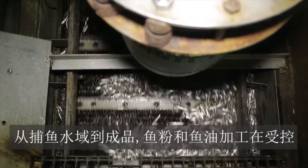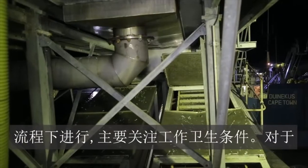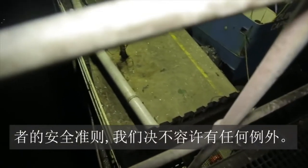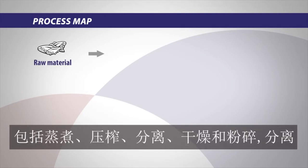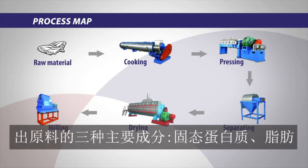Manufacturing the fish meal and fish oil is conducted in controlled processes, with sanitary working conditions a main concern from the fishing waters to the finished products. No exceptions are tolerated when it comes to upholding the rules of safety that protect our employees as well as the end consumers of our fish meal and fish oil. Simplified, the process of producing steam-dried fish meal and fish oil consists of cooking, pressing, separating, drying, and milling, to separate the three main components of the raw material: solid protein, fat, and water.